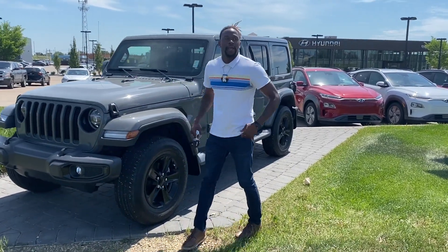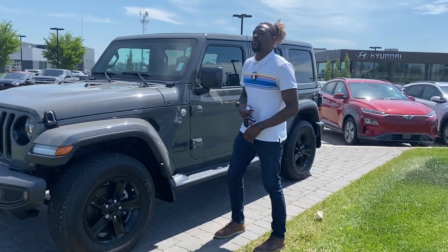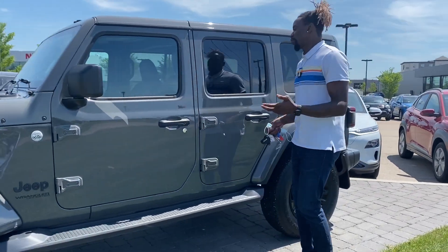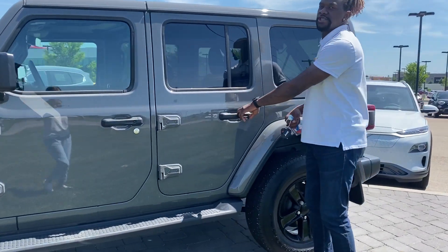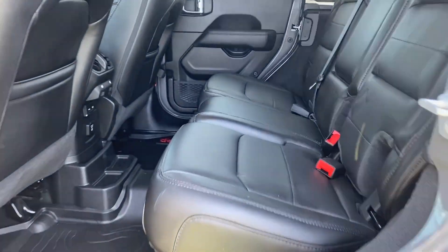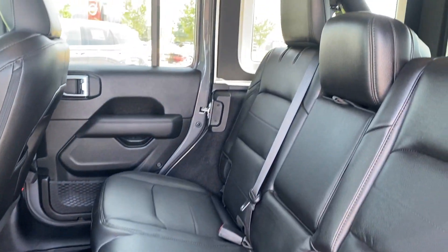Hey Jerry, this is Kelvin from River City High Onde. This here is your 2020 Jeep Wrangler. You said you wanted to see a video to see if the seats and anything are cracked. It only has 16,000 kilometers, so honestly, it's still basically a brand new vehicle.